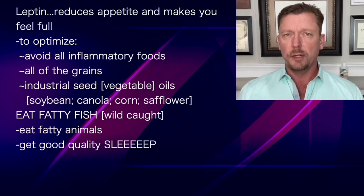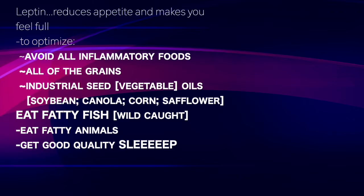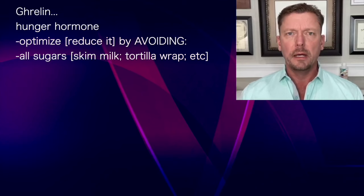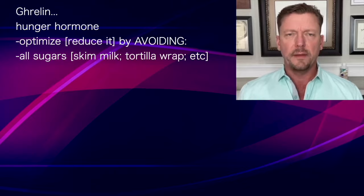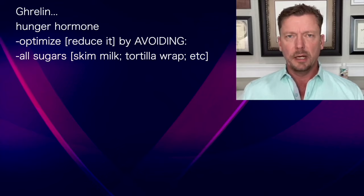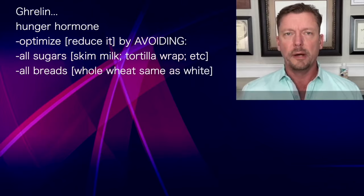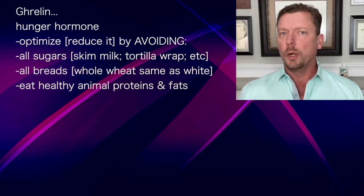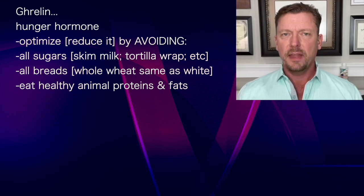The last thing you want to do to optimize your leptin is get plenty of good quality sleep. Hormone number three is ghrelin. This hormone is made in your stomach and in the small intestinal cells. It is a hunger hormone — it tells your brain you're hungry and it's time to eat. You're going to avoid all sugars, whether that's skim milk, a tortilla wrap, a jelly doughnut, or whole wheat bread. All bread, rice, potatoes, and grains break down into sugar, and you have to avoid those to get your ghrelin in the sweet spot. You also want to make sure you're eating plenty of good healthy proteins and good healthy fats to optimize your ghrelin level.